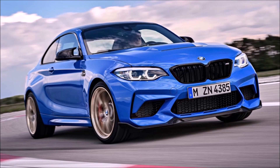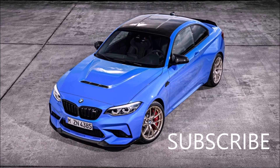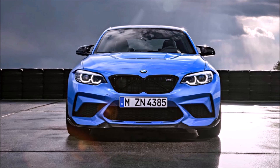Hey guys, it's Glenn from glenscarcollection.com and today's video is all about the 2020 BMW M2 CS. If you follow the channel, you know that I own a 2016 BMW M2. We actually have an M2 Competition review coming up — I just drove that car a couple weeks ago, I'll be editing that shortly and probably get it out this month. And now comes the big daddy: the M2 CS.